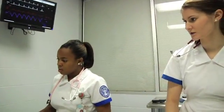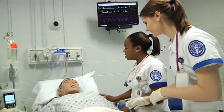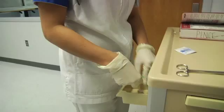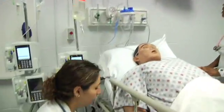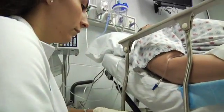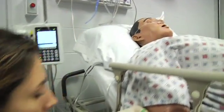His chest pain started at a five out of ten. We gave him two milligrams of morphine IV push and assessed his pain to see if it got better or worse. He complained it was getting worse and it eventually progressed to a ten out of ten, so we called the doctor.